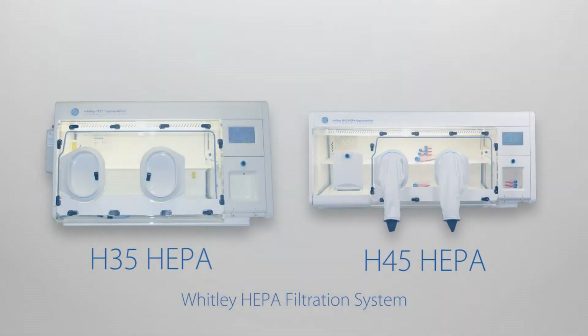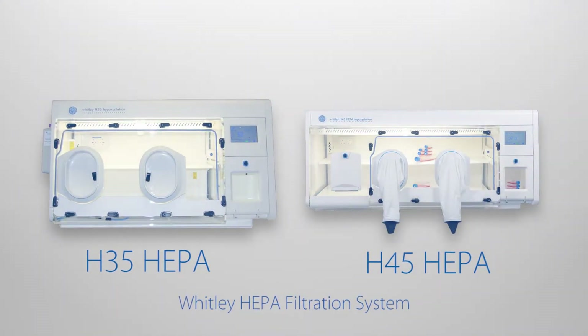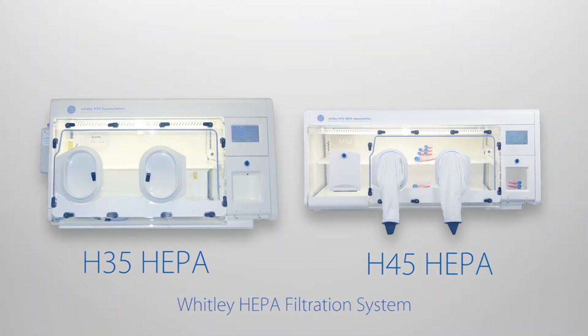All Whitley HEPA workstations are fitted with our unique Whitley internal HEPA filtration system. The atmosphere in those workstations passes through the filters hundreds of times an hour, ensuring that the atmosphere is cleaned quickly and efficiently and remains clean. There is also a laminar flow-like effect caused as the atmosphere passes through the filter.